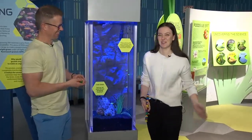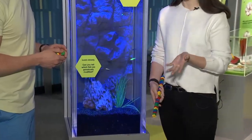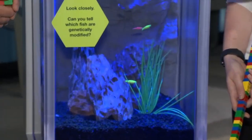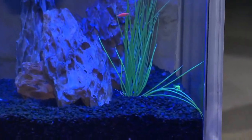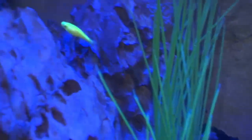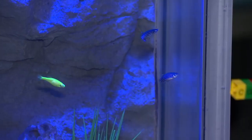We have some zebrafish in here, and some are the normal wild type and some are a little special. Can you maybe figure out what's going on? Some of them are glowing — they fluoresce. Yeah, we've been talking a little bit about that lately under a black light here, and we get a lot of questions about these guys.